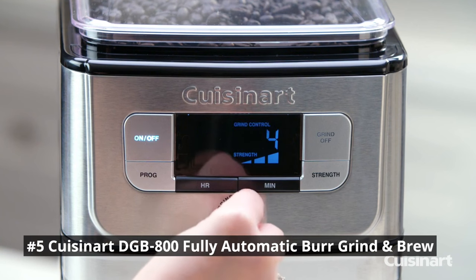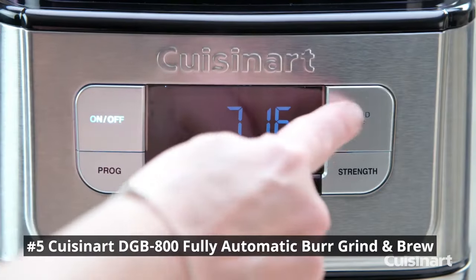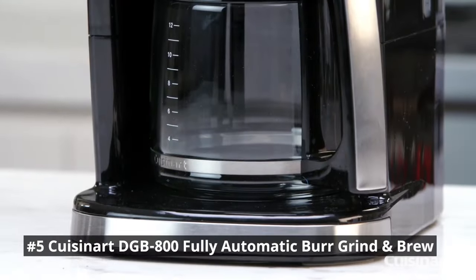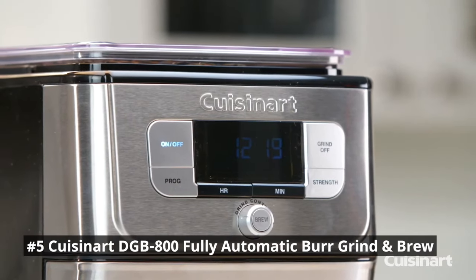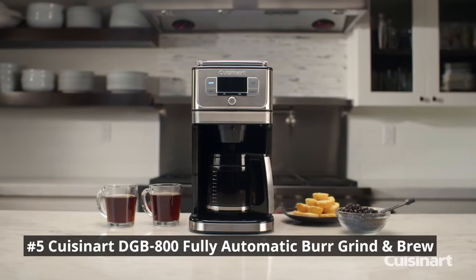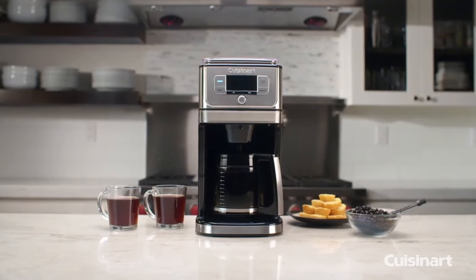The burr grinder provides precise control over grind size, allowing you to customize it according to your brewing method — whether it's a coarse grind for a French press or a fine grind for an espresso. With fully automatic functionality and programmable features, you can set the machine to start brewing at a specific time, ensuring you wake up to the aroma of freshly ground and brewed coffee every day. The large-capacity bean hopper and water reservoir reduce the need for constant refills.